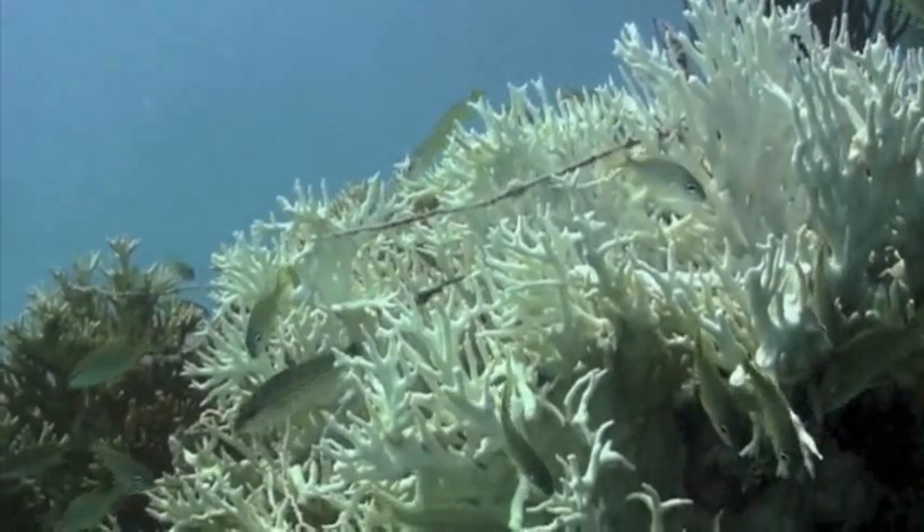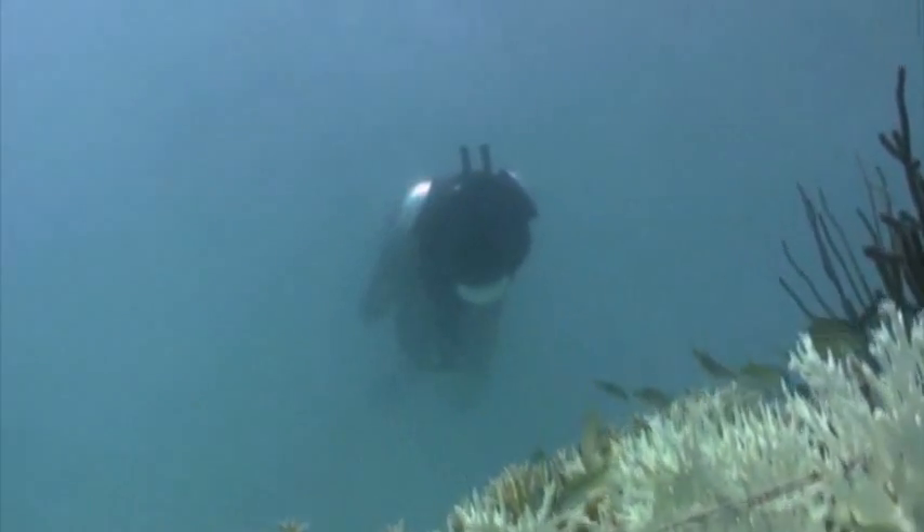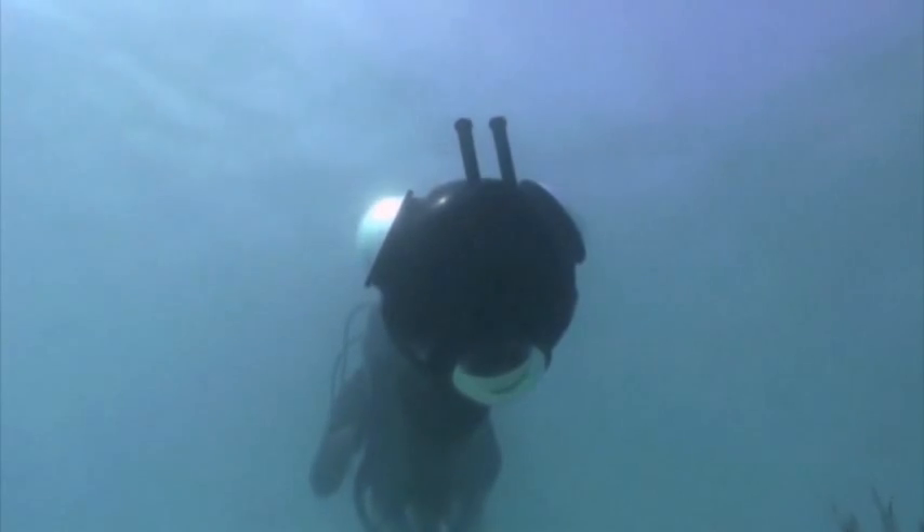They also say this project is different. Instead of making a record for scientists, this one makes the images quickly available online for anyone.